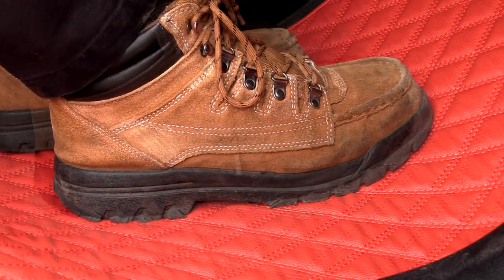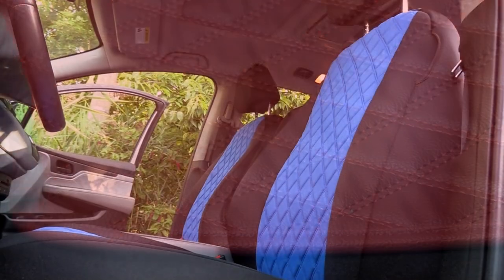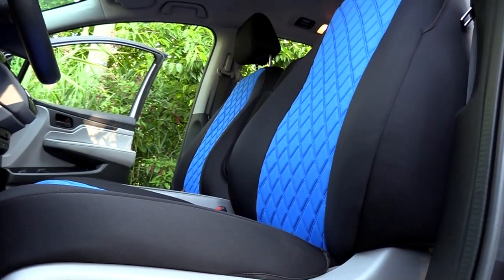They are engineered with thick foam padding providing added comfort to you and your passengers. Plus, our signature anti-skid texture backing will keep them securely in place. Add to your purchase custom diamond stitched seat covers